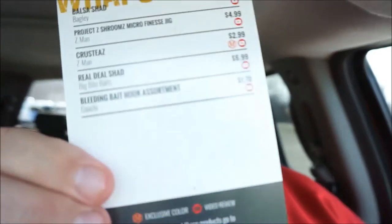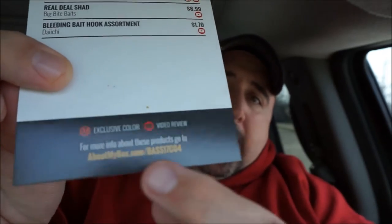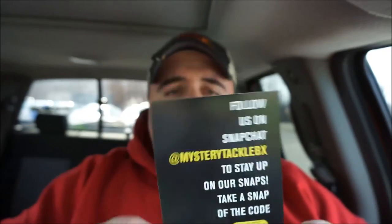I already cut it open, so I already know what's in here. We've got bait cards. One cool thing about the bait card now is they've got all these videos. If you go to the link at the bottom of your card, you'll get the exact baits that are in your box, and you'll get to see a quick video — usually by LFG, I think — a quick 2-3 minute video on each one of these lures. They're also really pushing Snapchat.